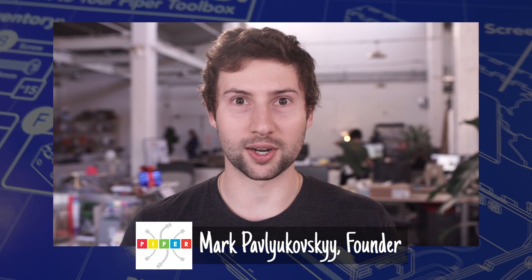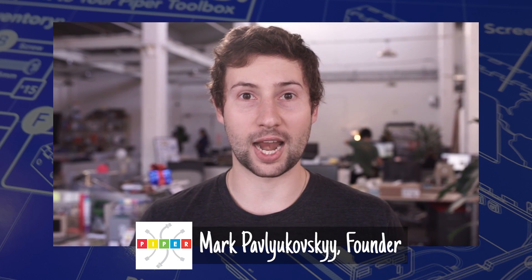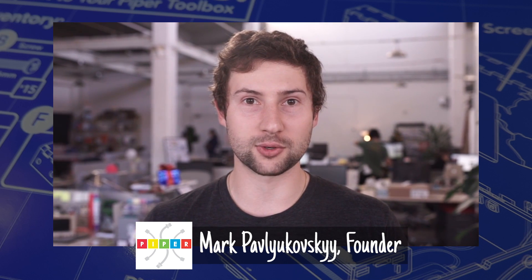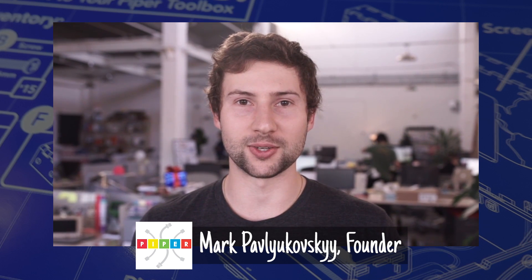Hey, River & Wilder. I'm Mark, the inventor of the Piper Computer Kit. And I know you boys love adventure, so we got one for you. Can you build one of our computer kits and save the Earth from an asteroid made of cheese? We're counting on you. Good luck.